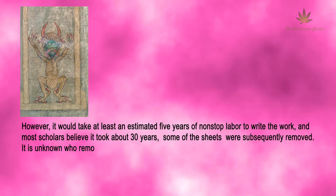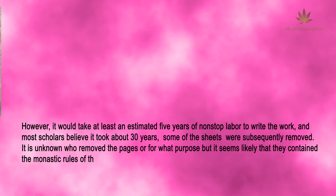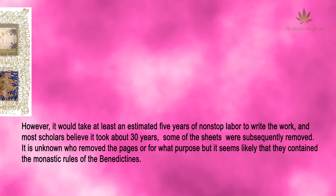Some of the sheets were subsequently removed. It is unknown who removed the pages or for what purpose, but it seems likely that they contained the monastic rules of the Benedictines.